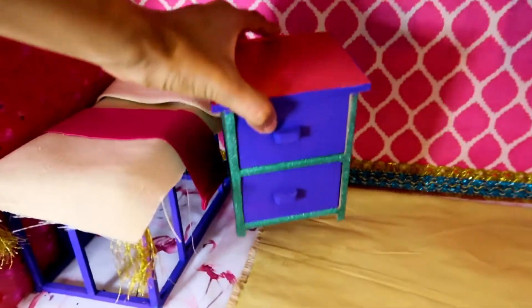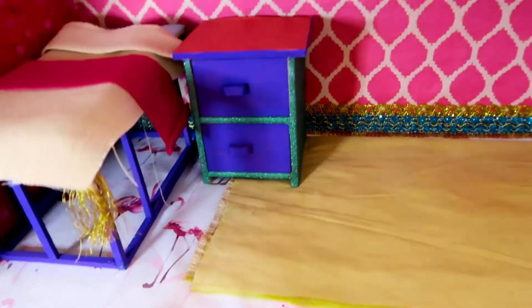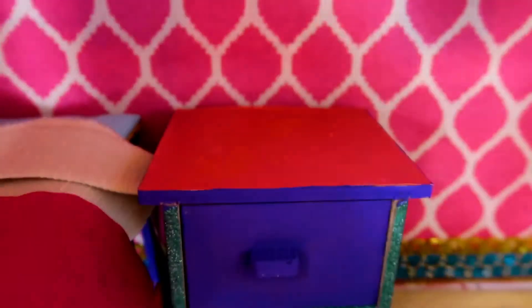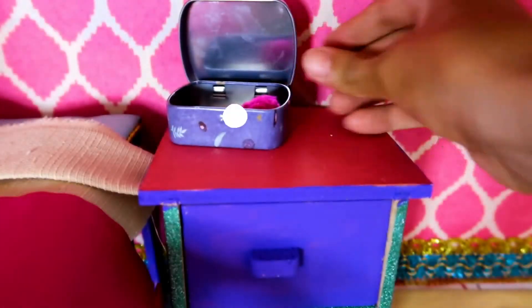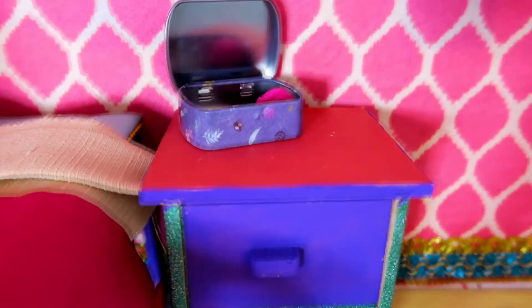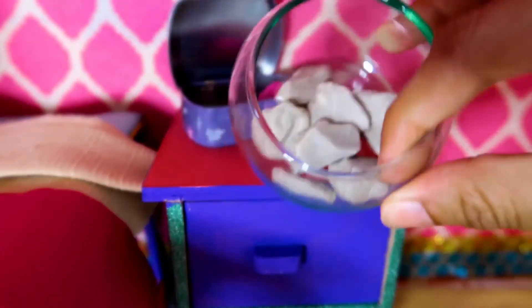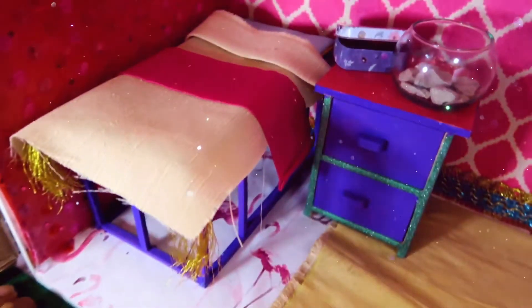We're gonna place the dresser right next to the bed. I found these little Happy Mother's Day boxes at the dollar store, and we can just place them on the dresser for little Jasmine to include all of her accessories. And a little fishbowl because I want her to eventually have another pet. This is how the finished area looks — we have the bed frame, we have the dresser, but now we need a couch.